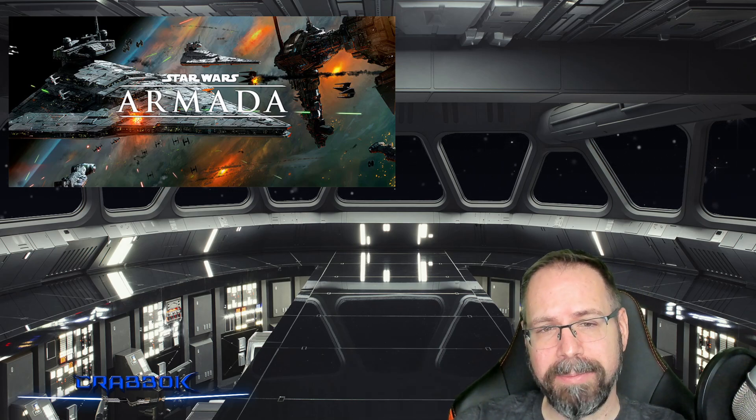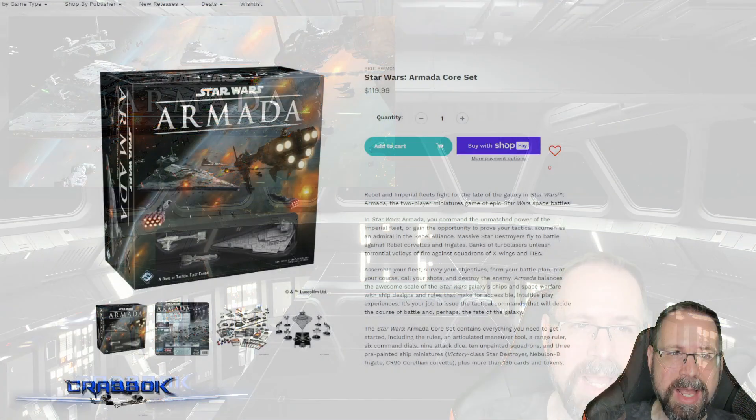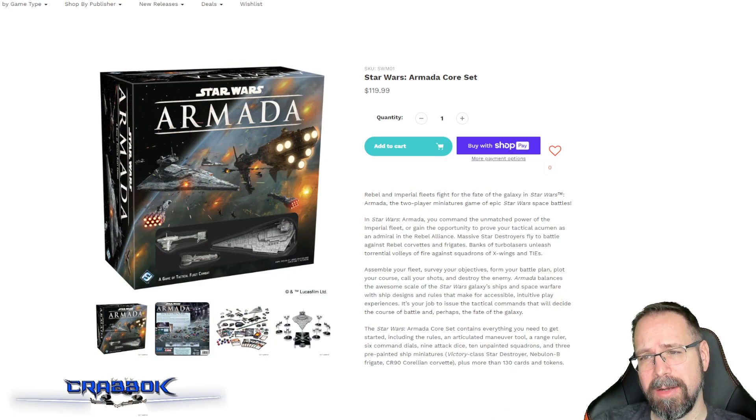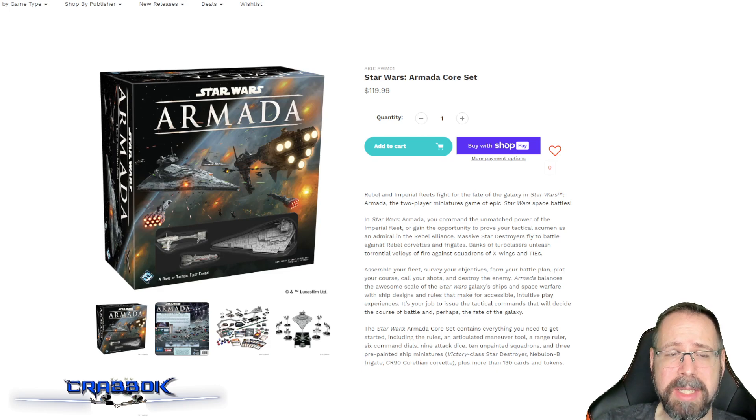With all that being said, let's jump right into what to buy first for the Empire for Star Wars Armada. I'm going to start off with the core set. A lot of people have suggested hopefully they'll revisit these core sets at some point — I'd love to see an Imperial-specific core set one day. But as of right now, the Armada core set is your starting point. It is not a very cheap core set, though you can often get it on discount if you wait for the right time.